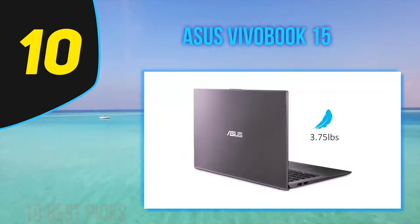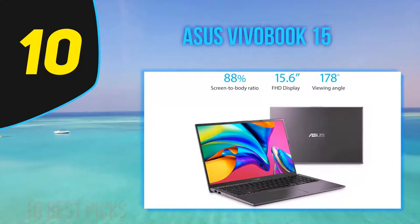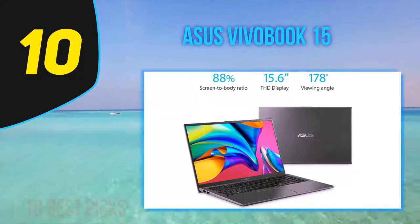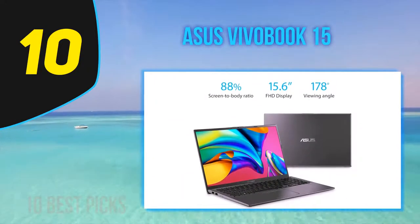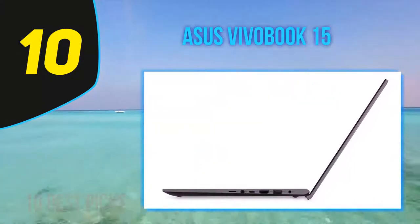The ASUS VivoBook 15 costs $399, and like some other lower-priced options from ASUS, manages to deliver a premium look befitting a notebook twice the price. Given the price, the overall size and weight of the VivoBook 15 — a laptop with a 15.6-inch screen — is a pleasant surprise as well.